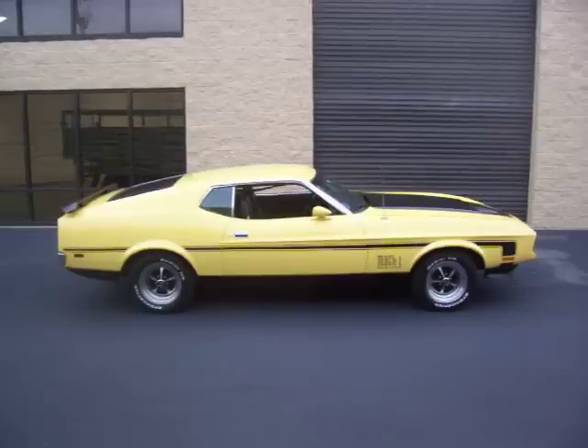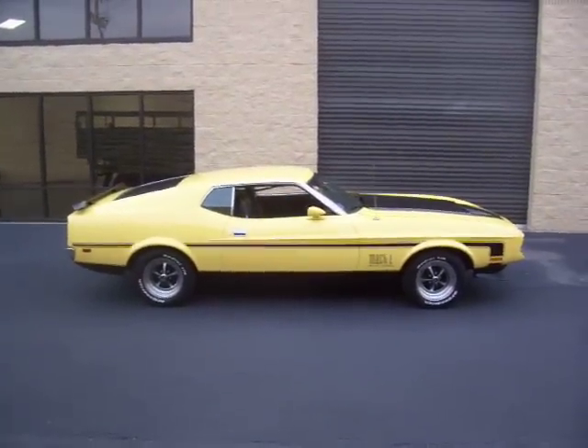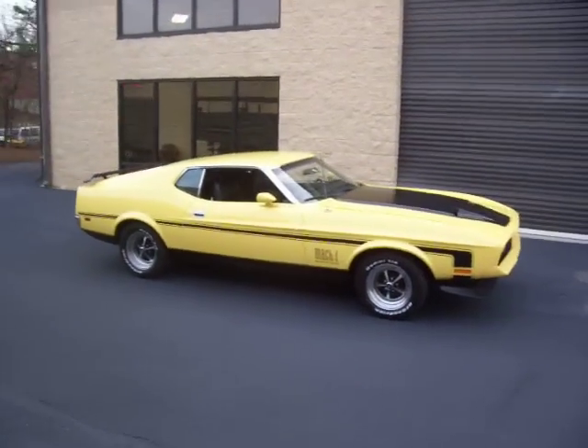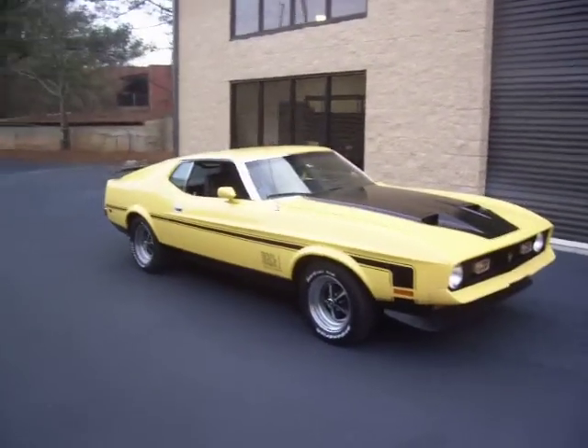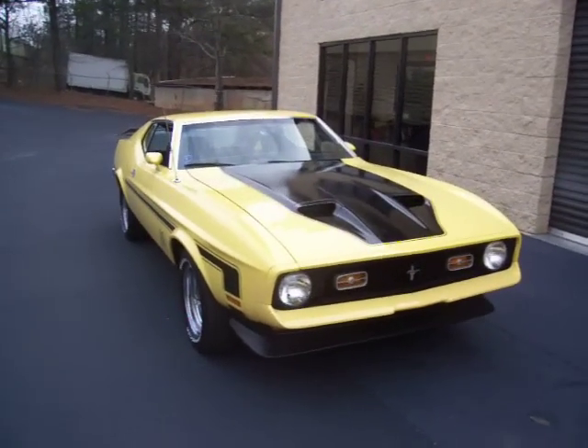This is Roy from Cloud Nine Classics, outside an absolutely gorgeous 1972 Ford Mach 1 — 351 V8, automatic, power steering, power brakes, air-conditioned. We do have the build sheet, we do have the Marti report. Super nice Mach 1.